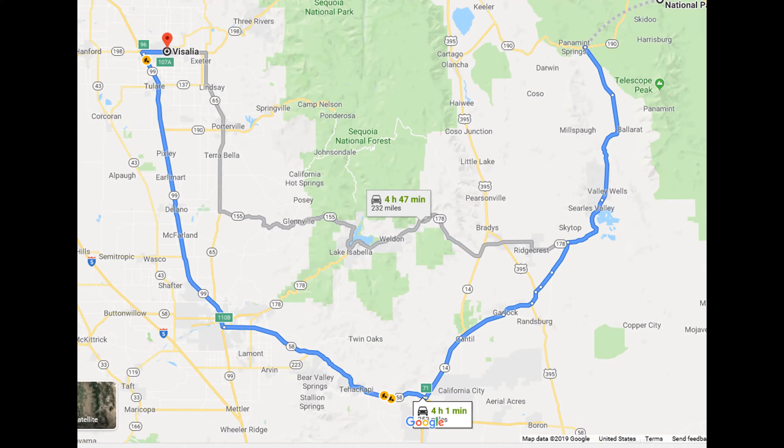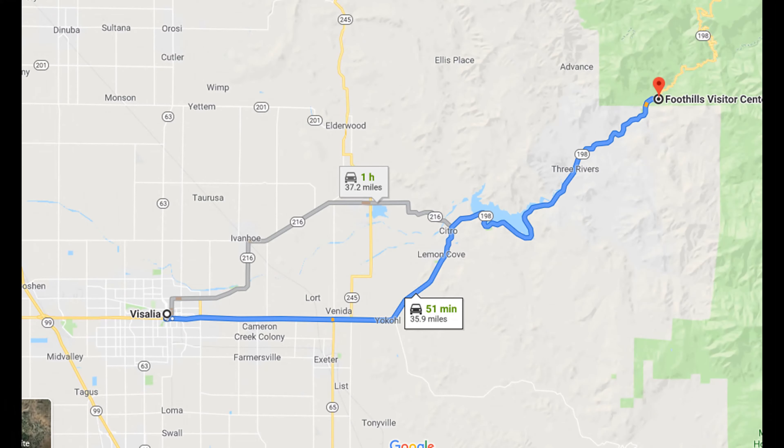Hey you guys, it's Alisha and today we're gonna go over Sequoia National Forest. But first, if you haven't already, please be sure to check out my first video, Day One in Death Valley — the link to that is given in the video. The journey to Sequoia was about five hours, so we stayed overnight at Visalia so we could get to Sequoia National Forest in about an hour early the next morning.